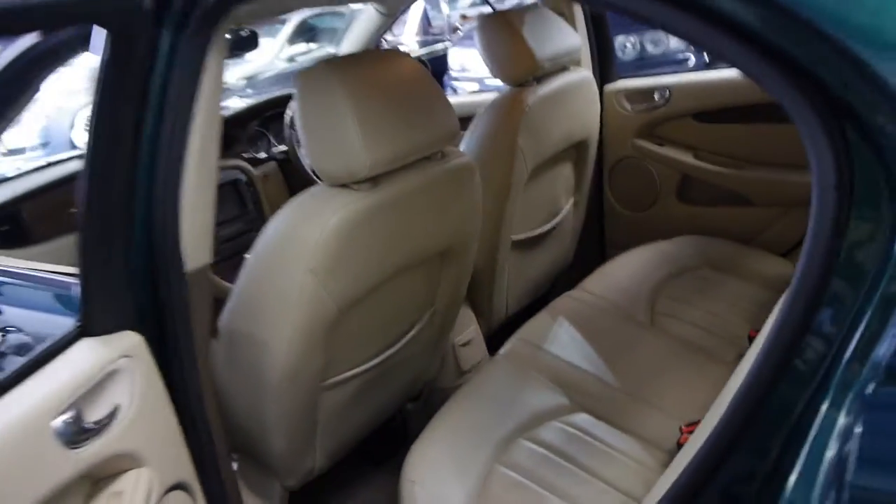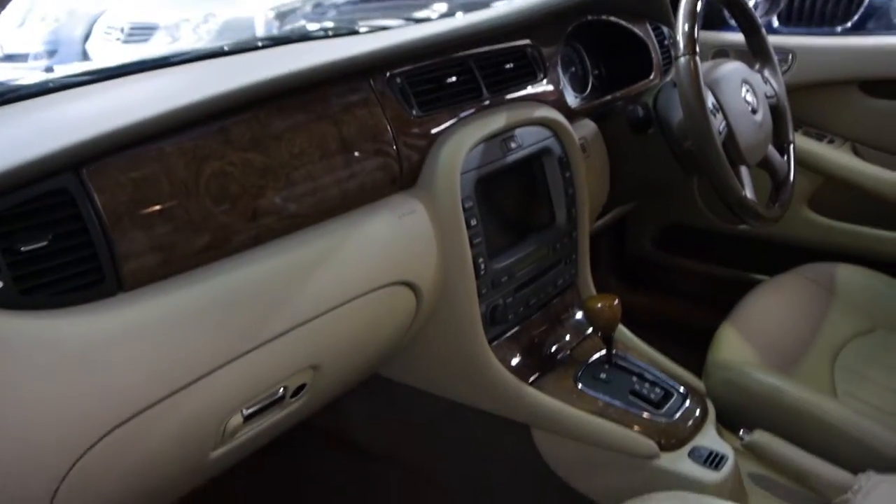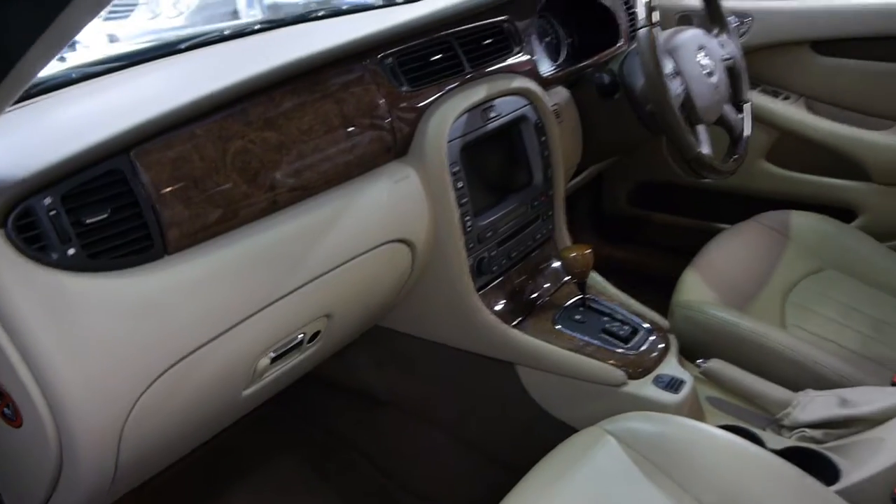You've still got quite a bit of room in the back. And I think with a Jaguar, really, you can't have too much wood grain. So it's got this beautiful dash with wood grain inserts on the doors as well.